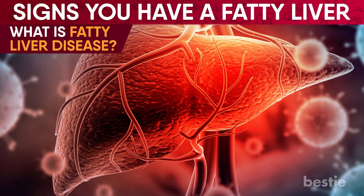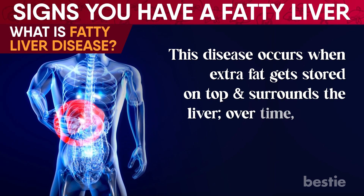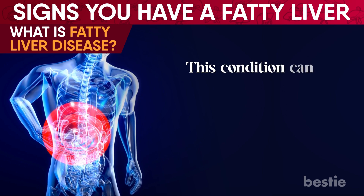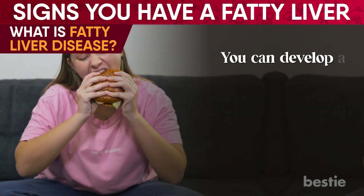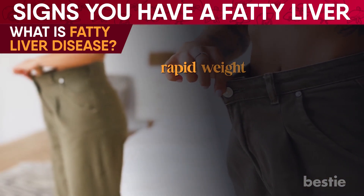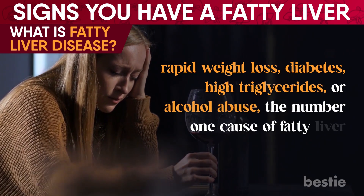What is fatty liver disease? This disease occurs when extra fat gets stored on top of and surrounds the liver. Over time, this fat can affect how the liver functions and cause injuries. This condition can also cause inflammation in the liver, belly fat buildup, and high blood pressure. You can develop a fatty liver due to poor lifestyle choices or health conditions such as obesity, rapid weight loss, diabetes, high triglycerides, or alcohol abuse — the number one cause of fatty liver.